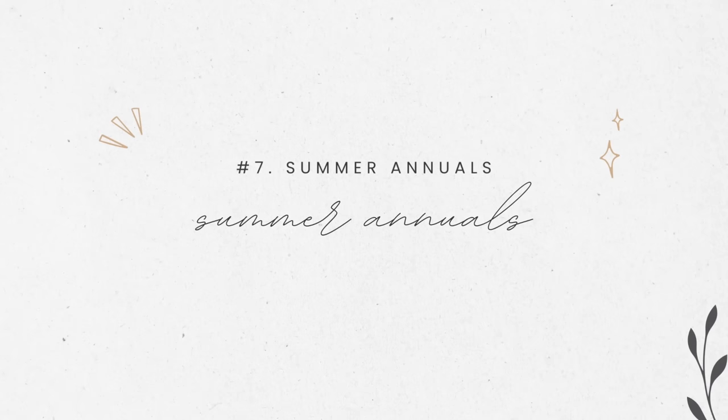Number seven — don't forget to look outside or inside your window for summer annuals, the plants that only live during the spring and summertime and that are going to need to be replanted next year. Be sure to take the time to toss those out so they don't just look withered and dead for the next couple of seasons.